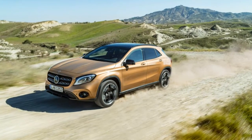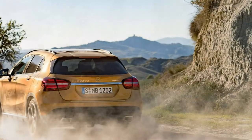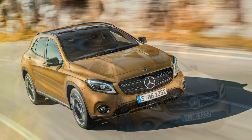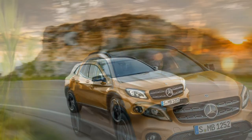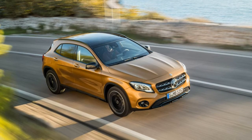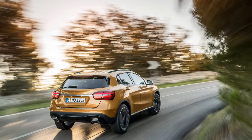Under the GLA's contoured hood lies the same turbocharged 2.0-litre inline-four as before. Its 208 horsepower and 258 lb-ft of torque are dispatched through a seven-speed dual-clutch automatic transmission and then out to either the front or all four wheels. Mercedes-Benz claims a 0-to-60 mph time of 7.1 seconds, but in our test of a 2016 GLA 250 4MATIC — Mercedes-Benz speak for all-wheel drive — we managed to shave a second off that estimate.